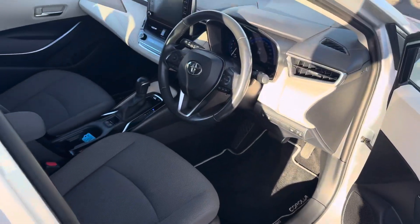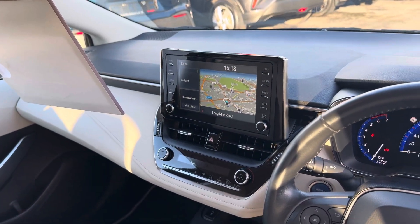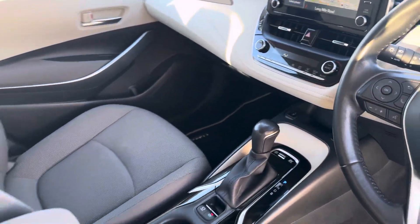Moving to the front, we have a multi-function steering wheel with auto lights and auto wipers, a touchscreen radio with Apple CarPlay and Android Auto, dual-zone climate air conditioning, and heated seats in the front.